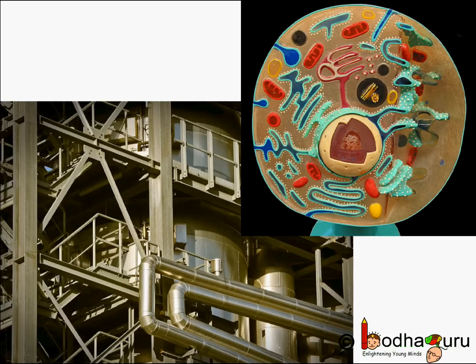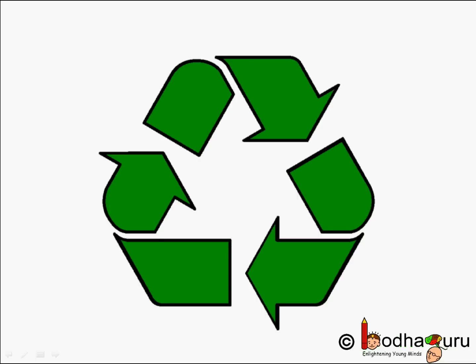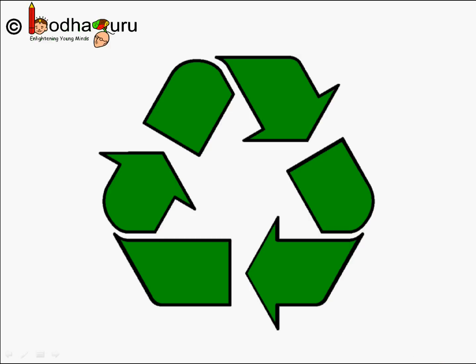So next we shall learn about lysosomes and vacuoles. Every factory produces waste, right? Sometimes defective produce are thrown into waste. You would be surprised to know that, like other factories, even our body cells have a waste disposal system. And that system not only destroys waste, it also recycles them. This organelle is the lysosome.